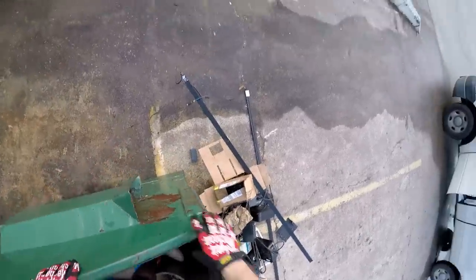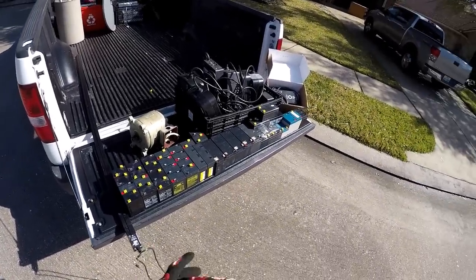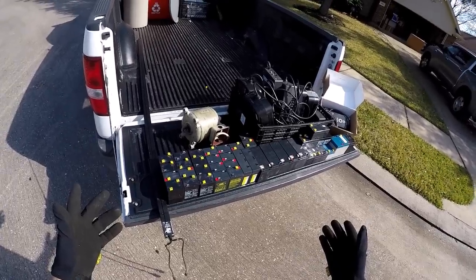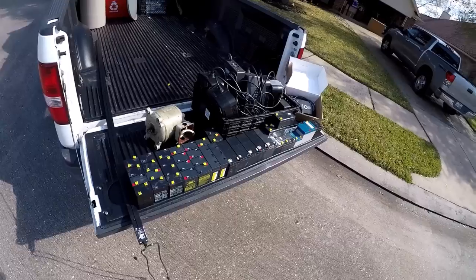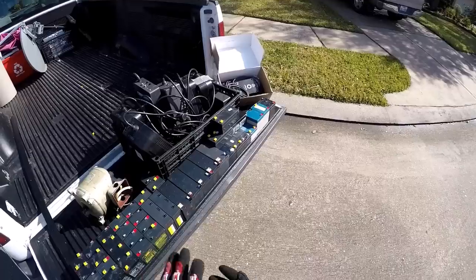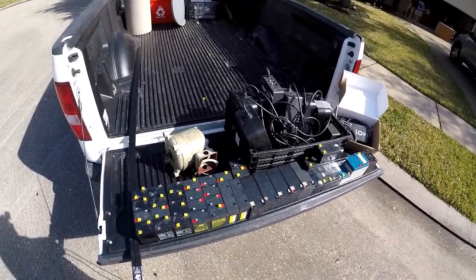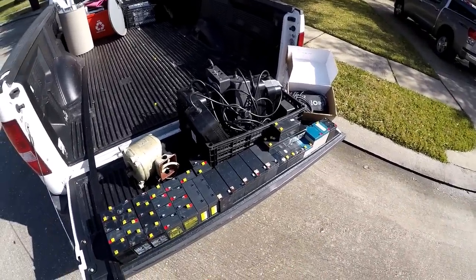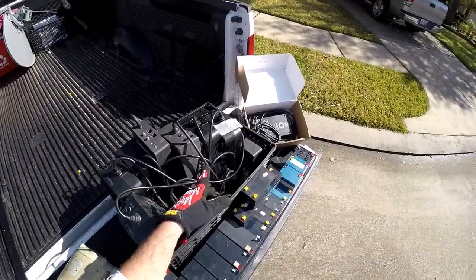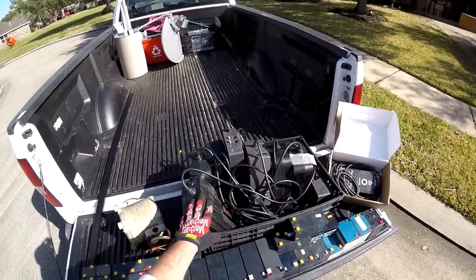Sweet! Guys, we had some pretty good luck there in that one dumpster. We got a boatload of batteries. It's kind of sad because this type of thing happens probably all the time all over the country. These batteries that are totally recyclable were destined to end up in the landfill — acid, lead, stuff that's really bad for the environment. Glad we got them.